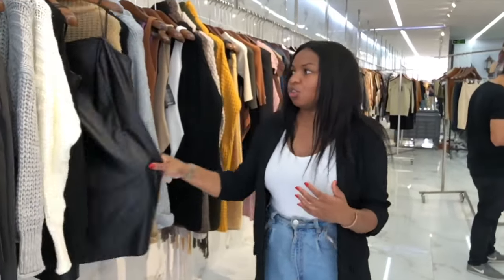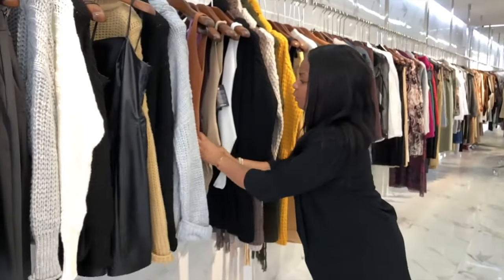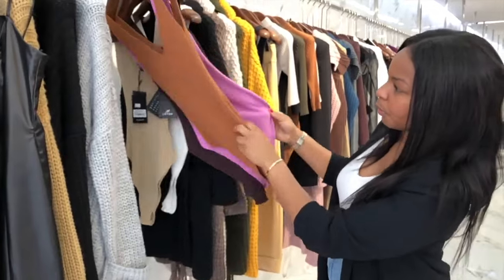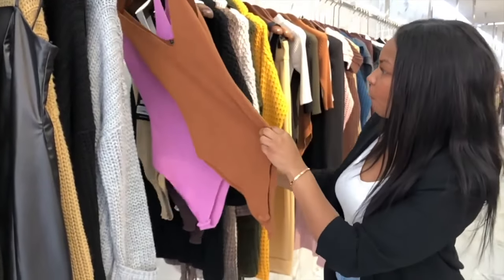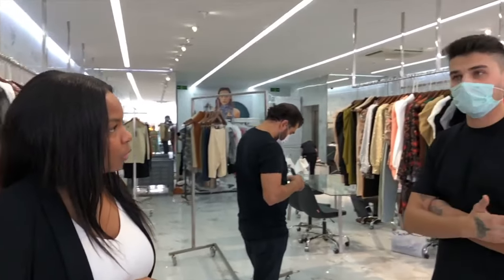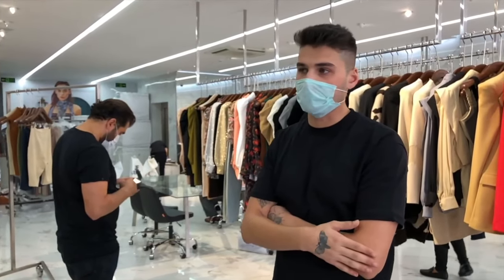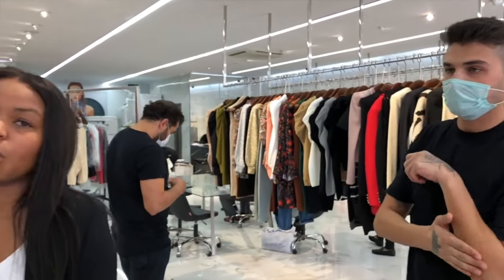They range from businesswear to knitwear to fancy dresses — really high quality. The store is open from 8 in the morning to around 7 at night.